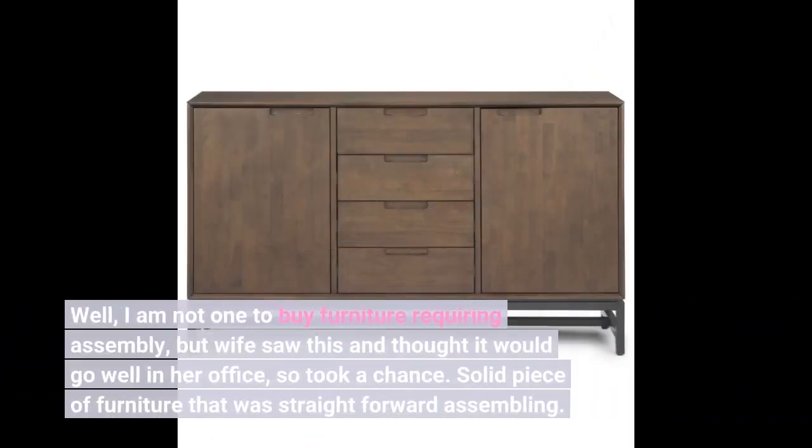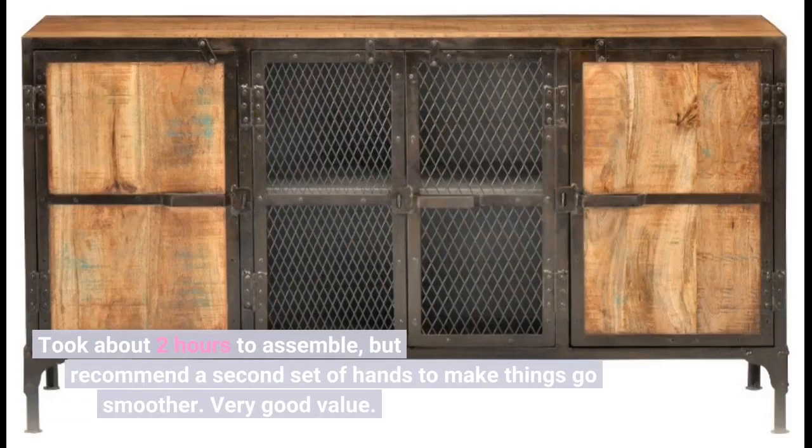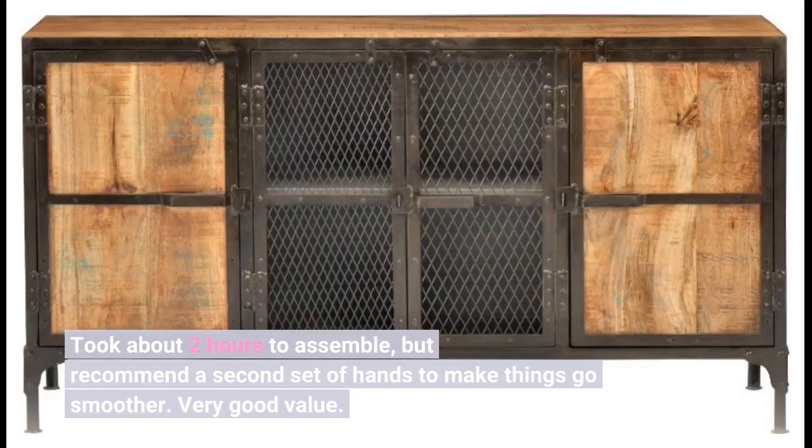I am not one to buy furniture requiring assembly, but my wife saw this and thought it would go well in her office, so we took a chance. Solid piece of furniture that was straightforward to assemble. Took about two hours but recommend a second set of hands to make things go smoother. Very good value.